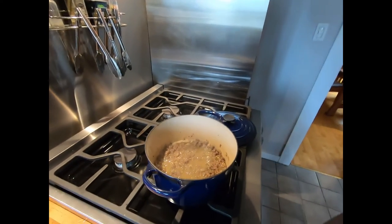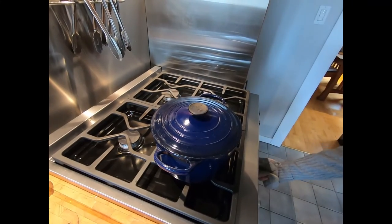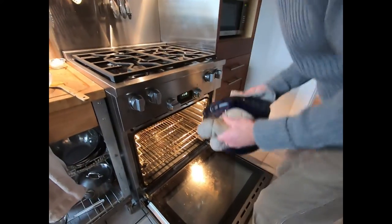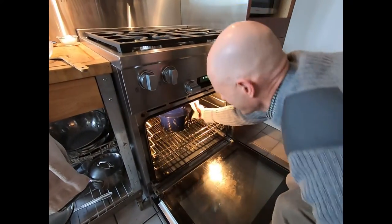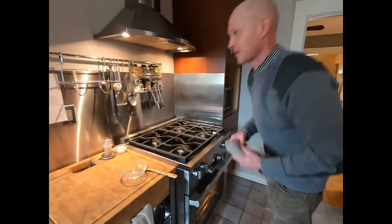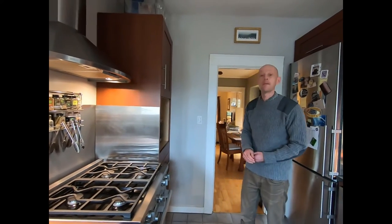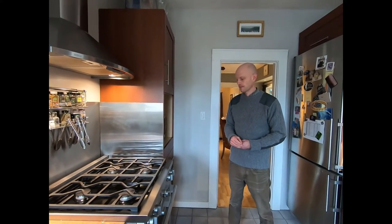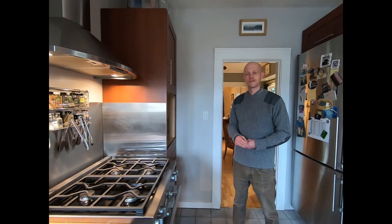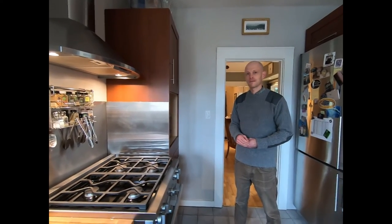We'll turn off the stovetop and pop the lid back on — it's cooked covered. Then it just hangs out in the oven for about half an hour. We've got a 350°F oven, and I've just had it on regular bake, not convection. For those of you abroad, that would be about 180°C. So now we'll just hang out and wait for the next step.